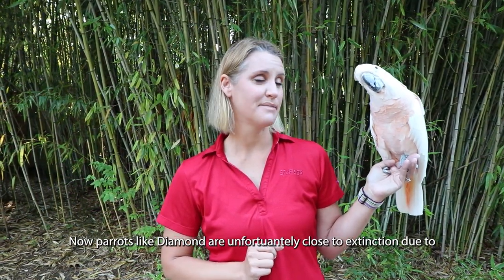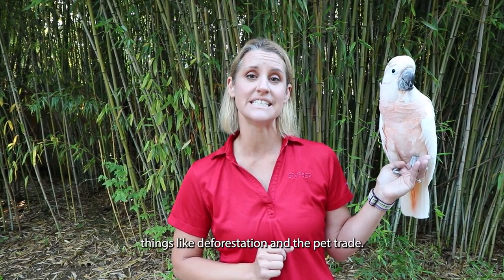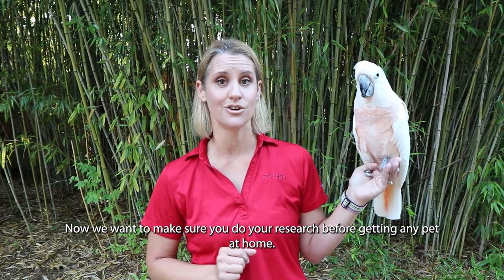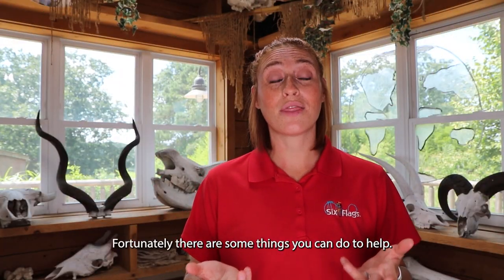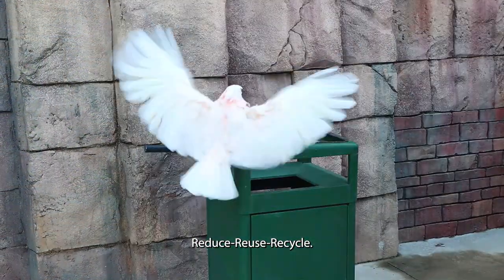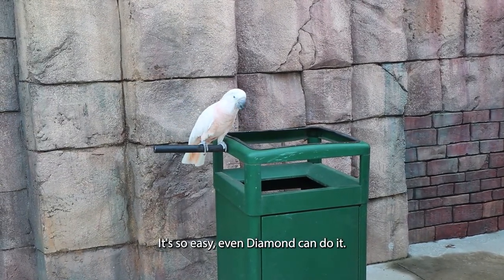Parrots like Diamond are unfortunately close to extinction due to things like deforestation and the pet trade. We want to make sure you do your research before getting any pet at home. Fortunately, there are some things you can do to help, like practicing the three R's: reduce, reuse, and recycle. It's so easy, even Diamond can do it.